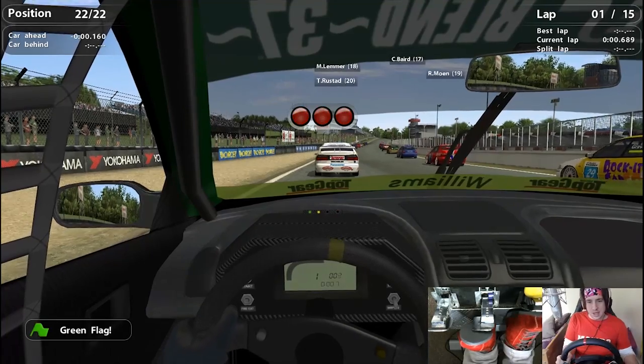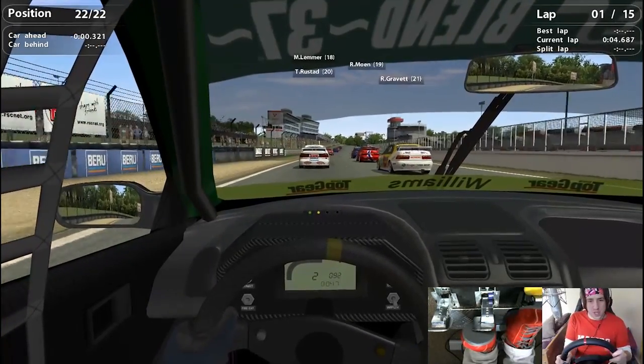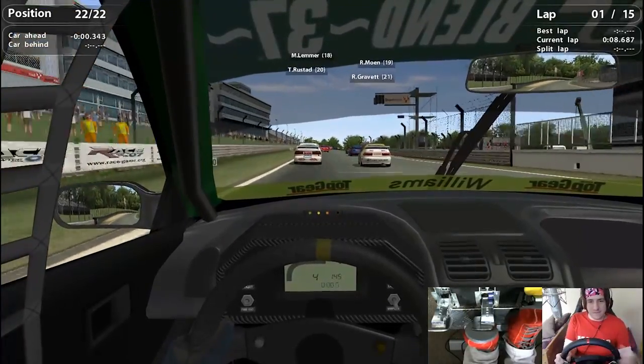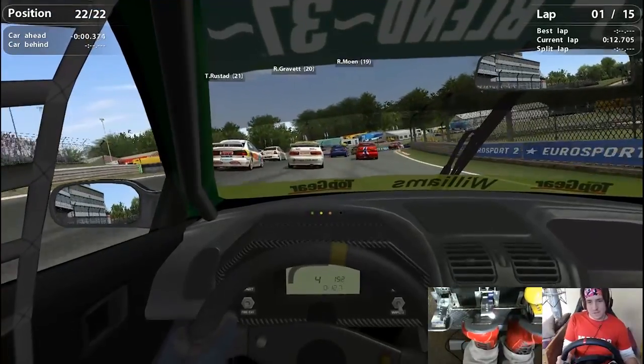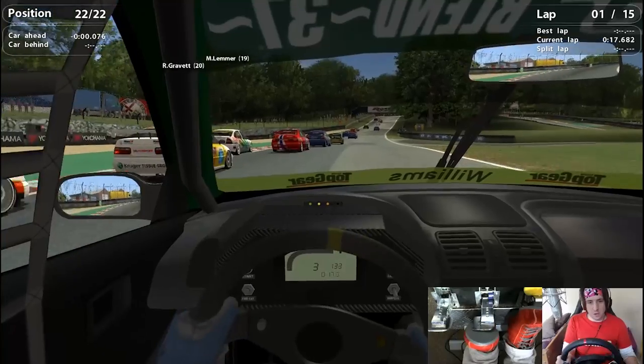Waiting for the lights and there they go — a bit of a bad start there, but it will split the front. What do you expect with 300 horsepower trying to go through those front tires? Away we go then, 15 laps at Brands Hatch Indy. Down to Paddock Hill for the first time — I'm going to put it down into third gear and just be nice and cautious through here, trying to avoid people.